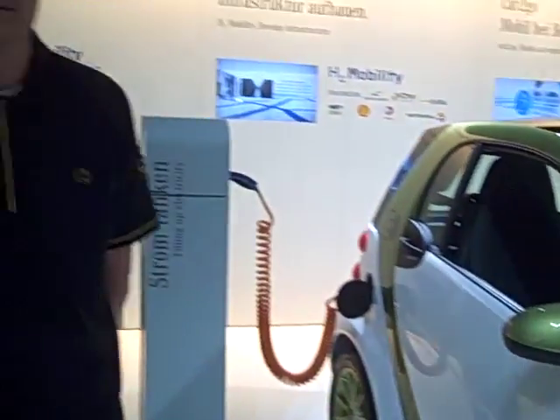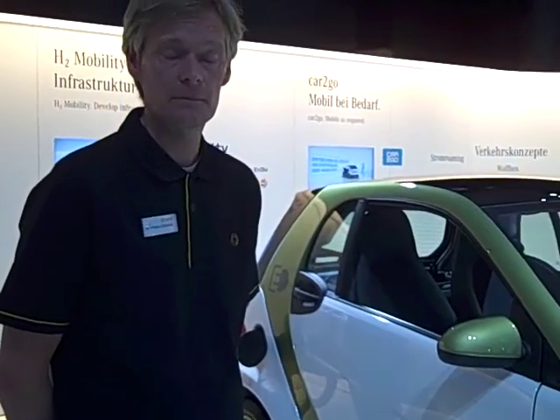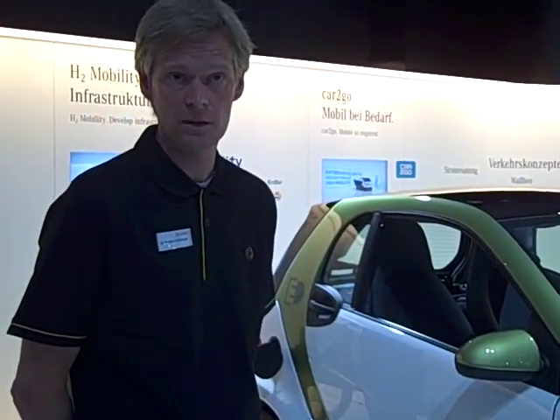It's got a lithium ion battery cell in it with 40 kilowatt hours of energy capacity. The range of the car will be approximately 135 kilometers. We've got a power of 30 kilowatt in the car, which is sufficient for urban driving. The top speed is limited to 100 kilometers an hour.